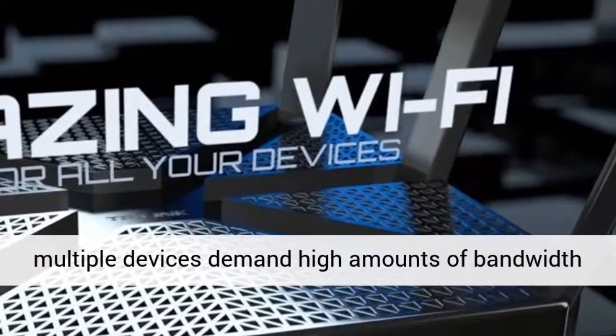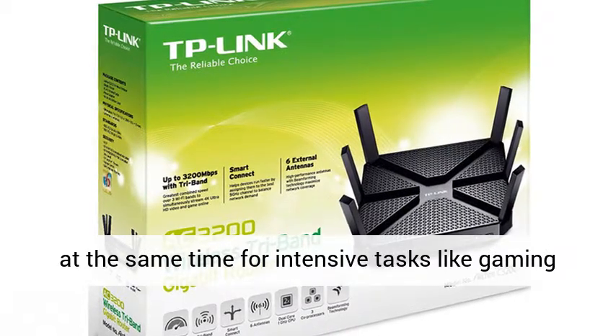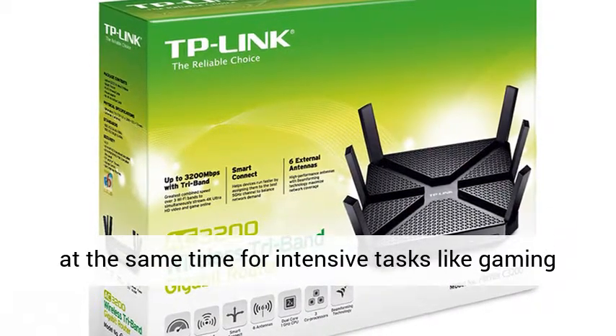The tri-band router avoids bottlenecks that occur when multiple devices demand high amounts of bandwidth at the same time for intensive tasks like gaming online or streaming 4K videos.